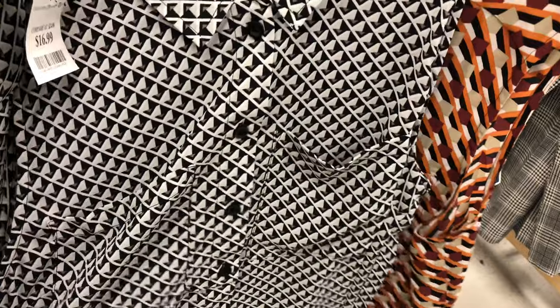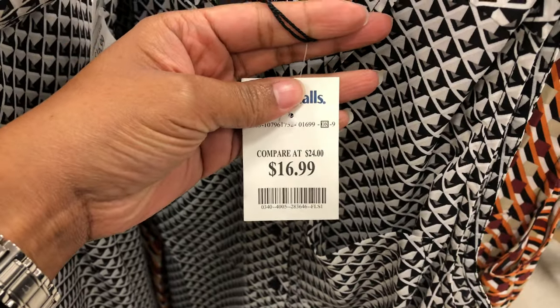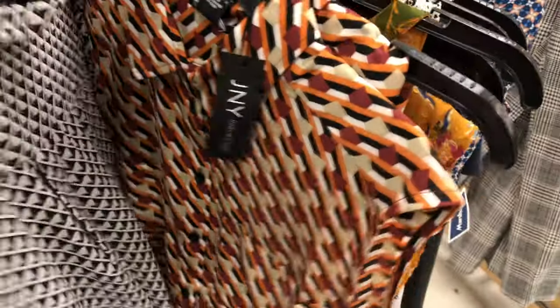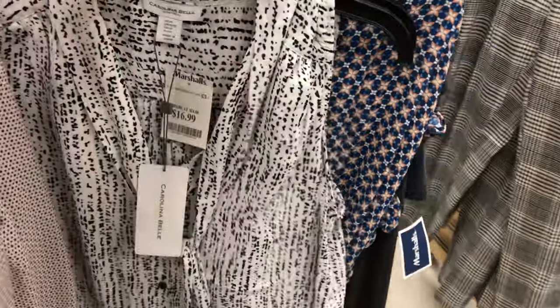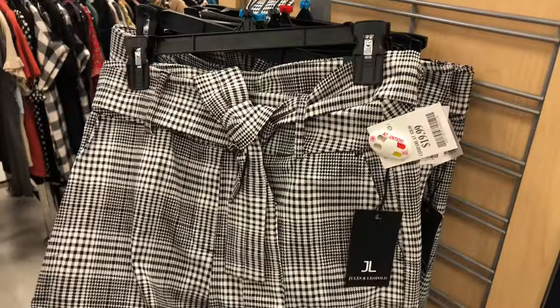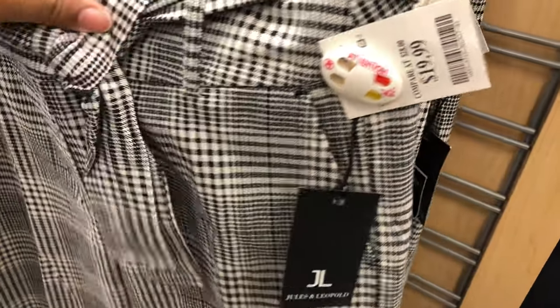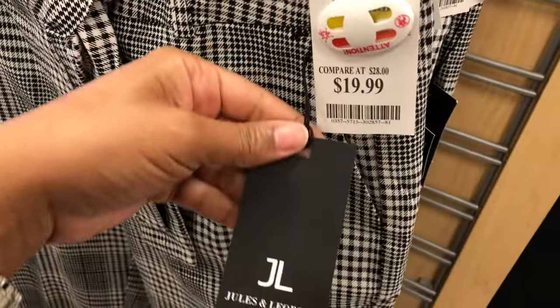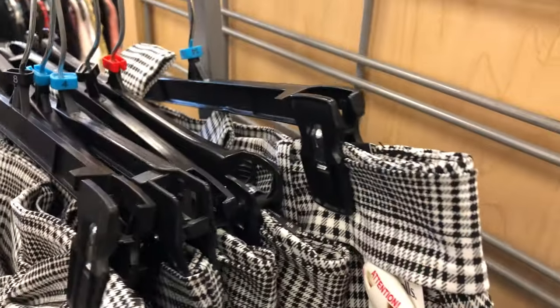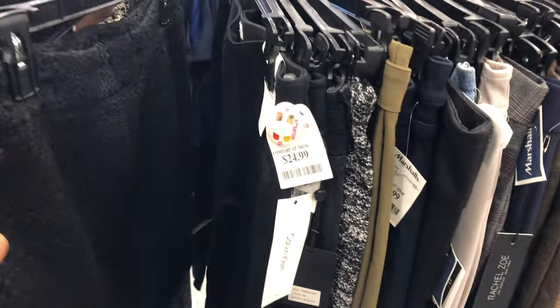This black and white sleeveless top — you cannot go wrong with a nice black and white top — $16.99. It would look great with royal blue pants, black pants, white pants, or skirts. Moving over to pants: these cute plaid ankle pants with a top belt are a great combination — you can always remove the belt. Really nice quality, $19.99. You can wear those with booties or loafers — like those patent leather loafers I showed earlier.